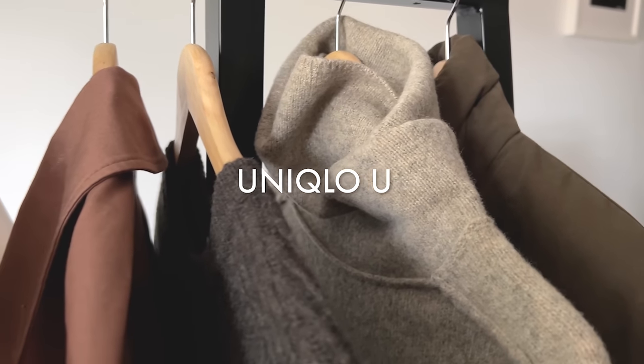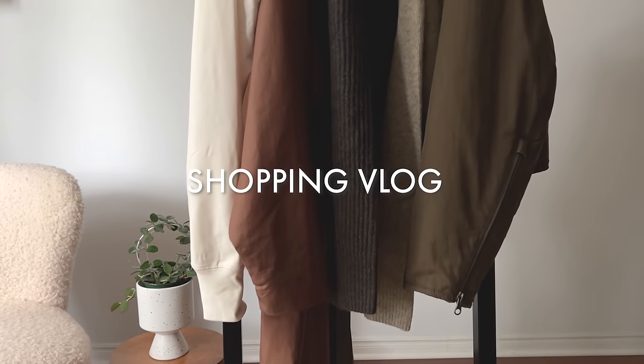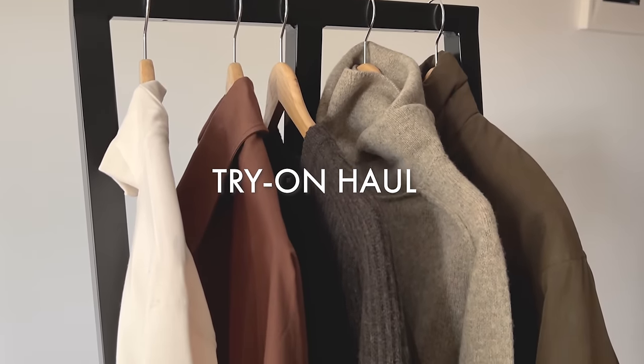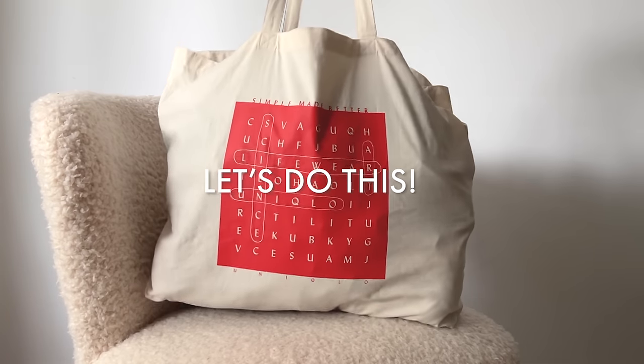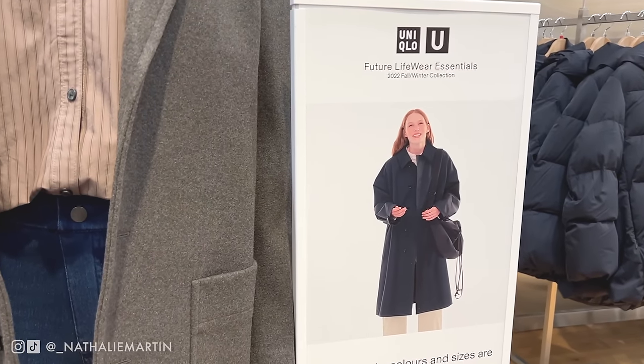The long-awaited Uniqlo U collection has just dropped. If you're like me, you've already done your research online, you've made a wish list of everything that you're looking for, and you have an idea of what your top items are versus what your 'I might get it, I might not' items.